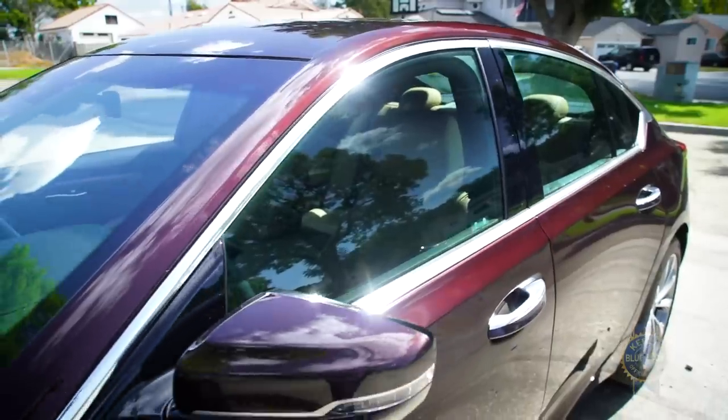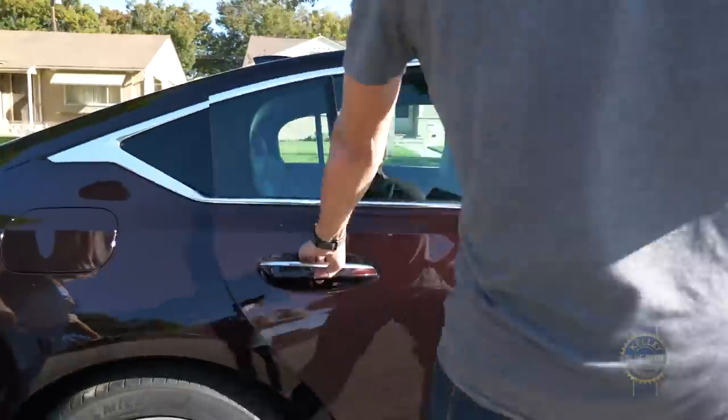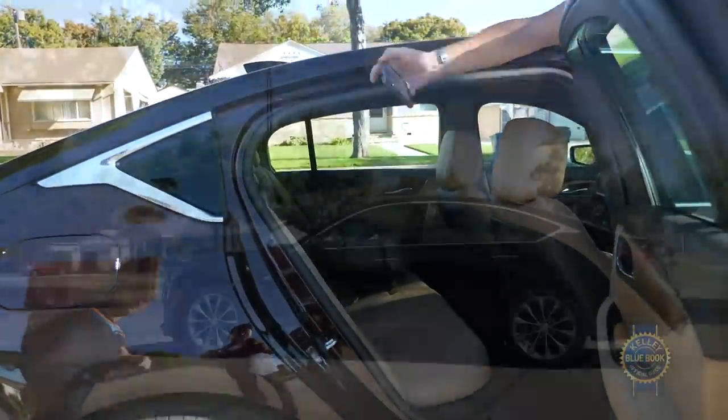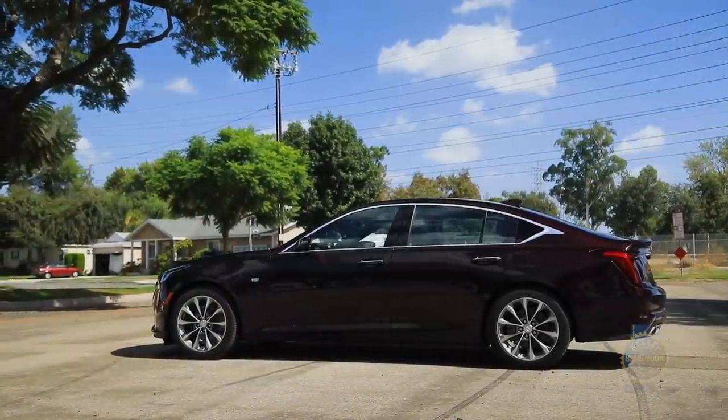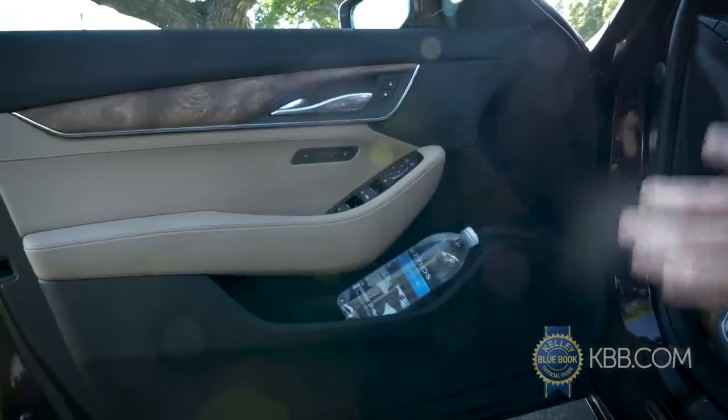Accessing the CT5's interior is done with door handles featuring electronic releases, so don't yank on them like normal door handles — probably won't come off in your hand, but best not to try. For interior storage, there's a modest center console hold, a reasonably sized glove box, bottle storage in the doors, a neat umbrella holster also in the doors, seat back pockets, and a handy little spot next to the driver's knee for tiny things like lip balm.